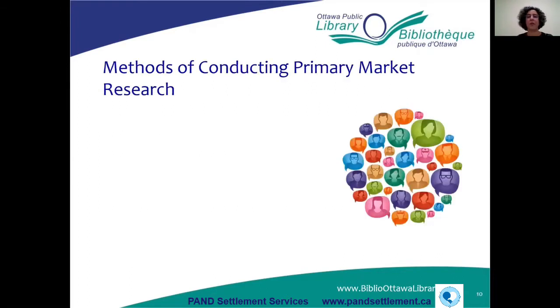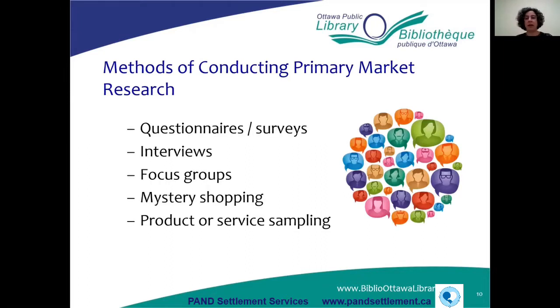Different examples of primary market research include running questionnaires or surveys, interviewing people, running focus groups, mystery shopping, and sampling your product or service. Those are all primary market research techniques, and we'll talk about each one individually.